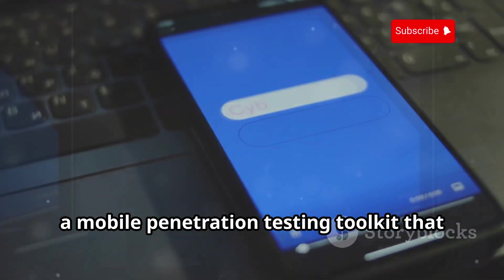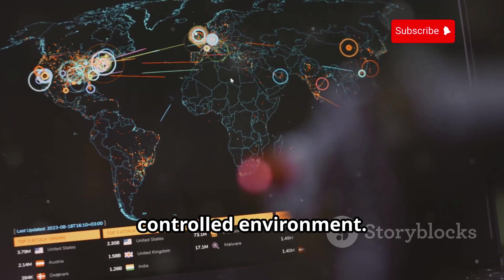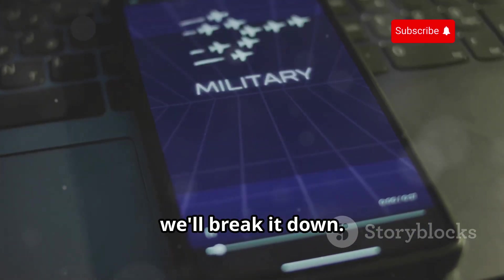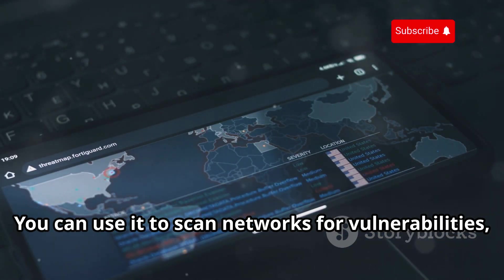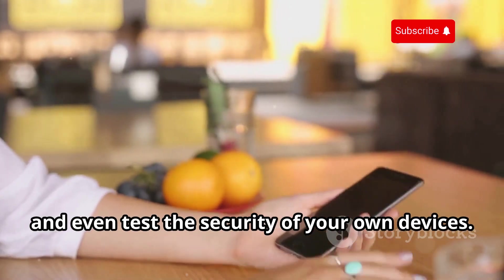Next up is Zanti, a mobile penetration testing toolkit that lets you simulate real-world attacks in a controlled environment. Zanti is like having a mini hacking lab in your pocket. You can use it to scan networks for vulnerabilities, perform man-in-the-middle attacks, and even test the security of your own devices.